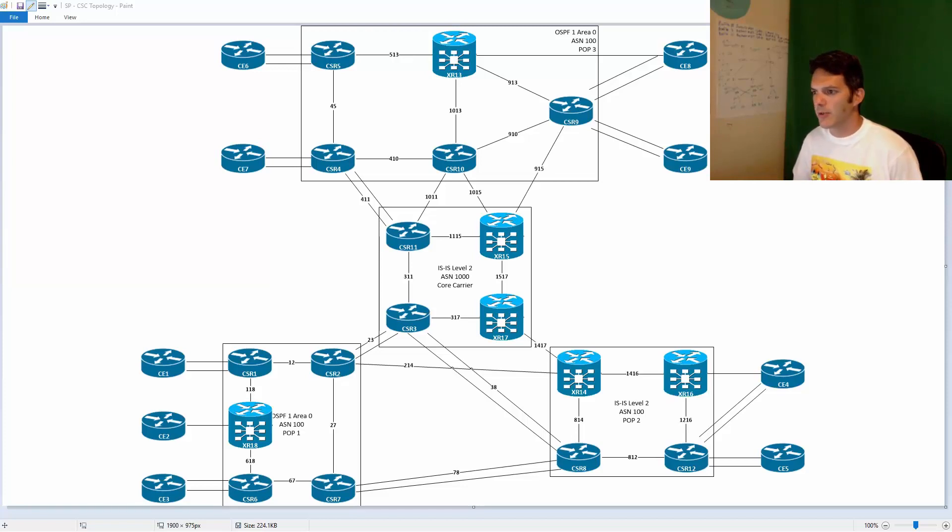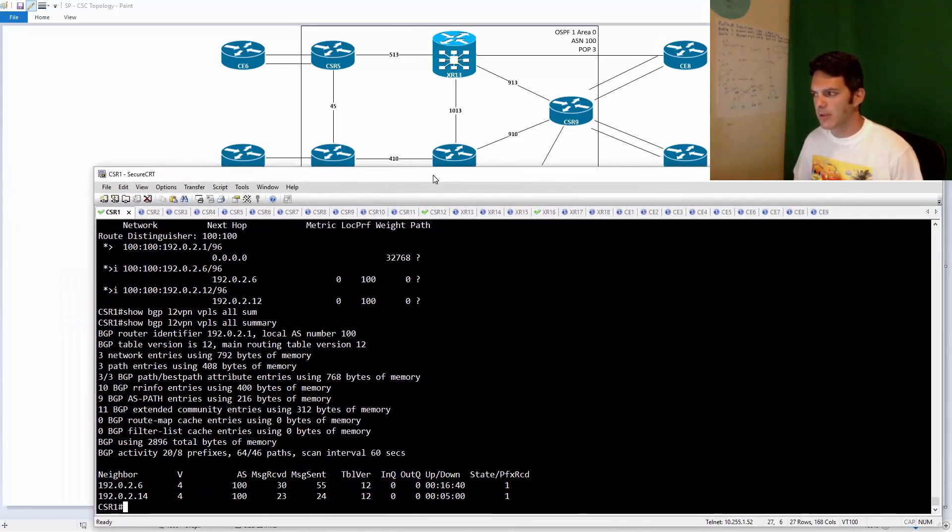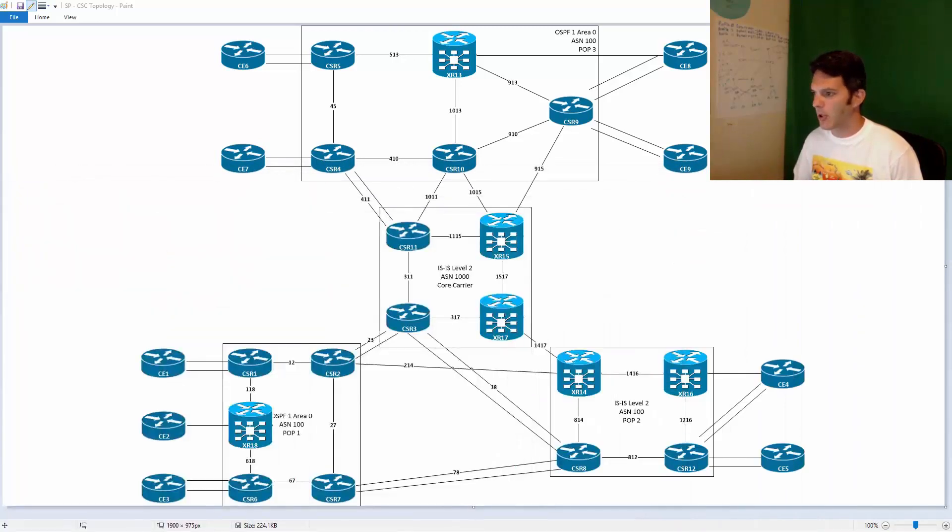So normally I don't keep the SecureCRT console on the screen that I'm working on — I usually keep it off screen. But I might just play around a little bit, we'll see how it all plays out. So yeah, good stuff.